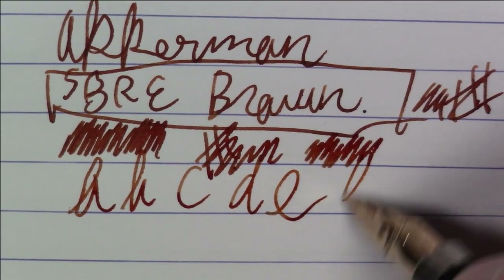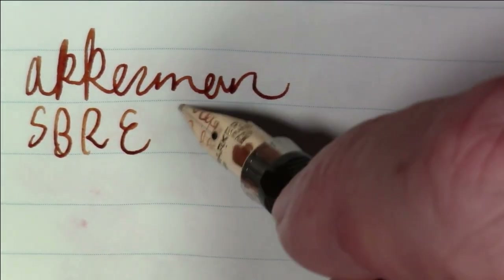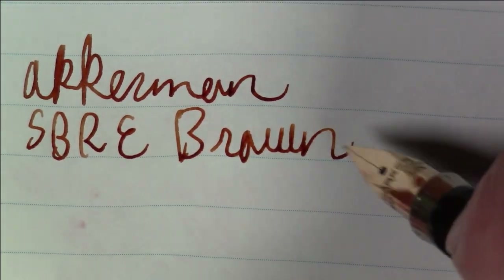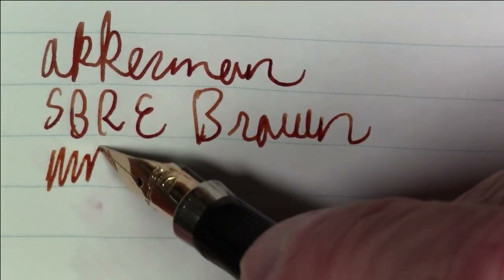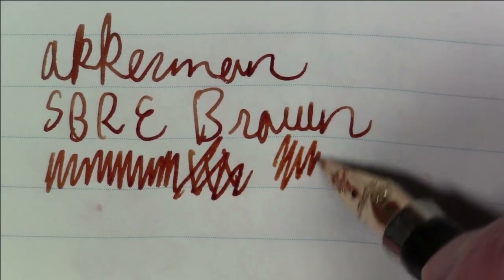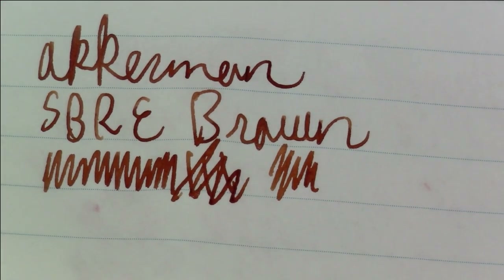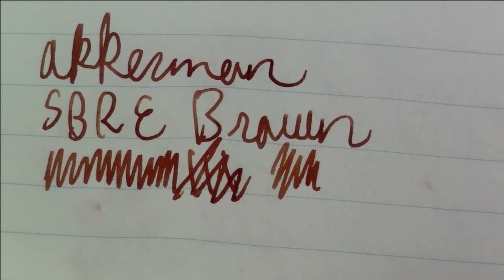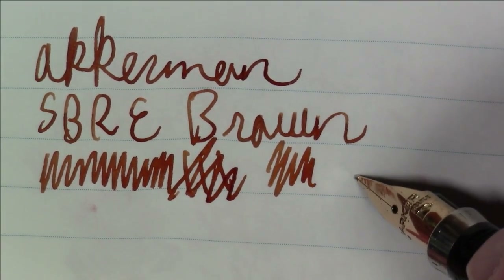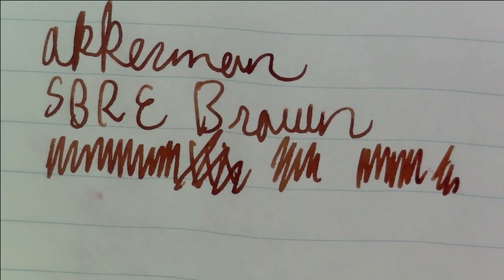Let's take a quick look at what it looks like on Tomoe River paper. This is Ackerman SBRE Brown — just a terrific, really pretty shade of brown, and might be my favorite brown ink currently out there. I've done a bunch of episodes looking at color-themed ink overviews: a black ink episode, a blue ink episode, and recently an orange ink episode. The next one up is definitely going to be an overview of brown inks, because I do have quite a few and they obviously vary quite a bit — so it's worth doing that survey.